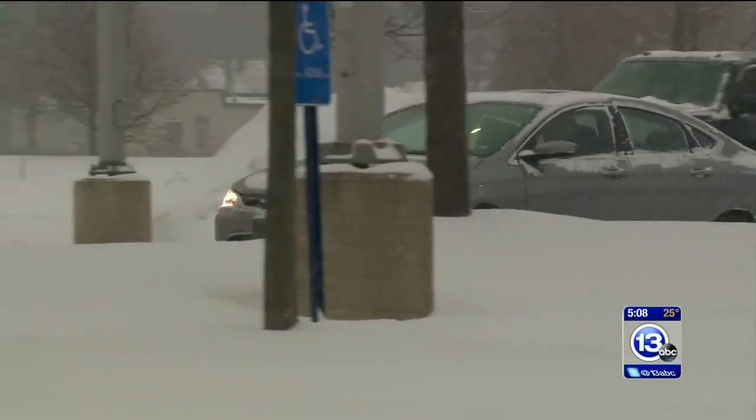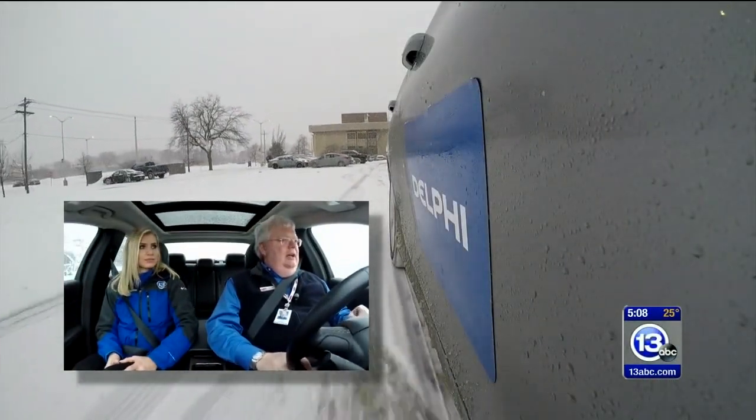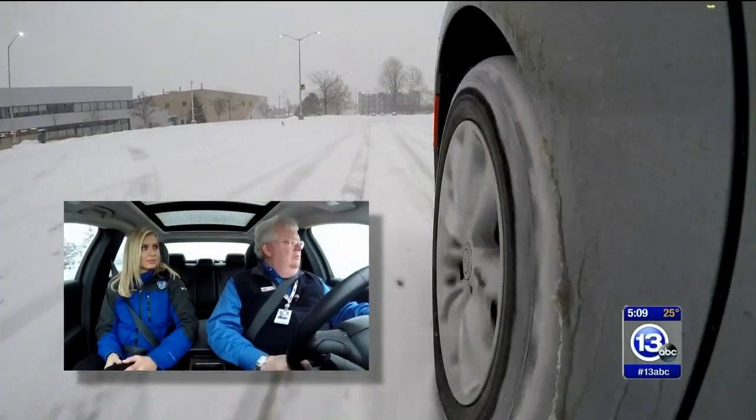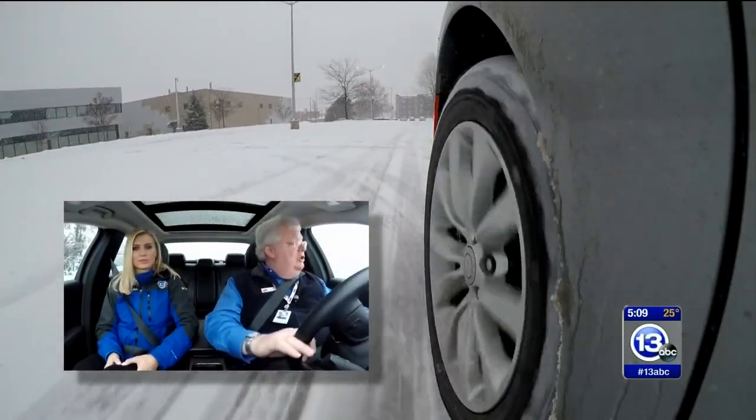I can say without a doubt that the automated driver assist — these so-called driverless cars — is the biggest technology change to affect the auto repair technician, even greater than hybrid technology. And that was a big change of technology.